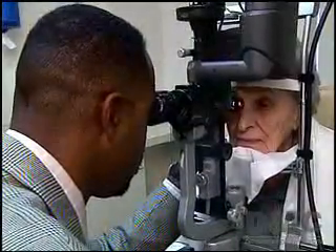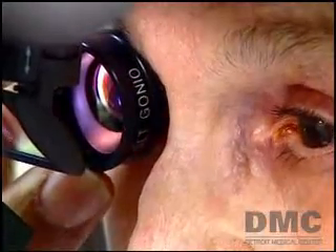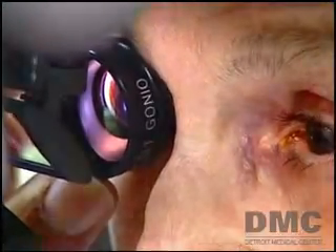The procedure is called selective laser trabeculoplasty, or SLT, and it has a number of advantages over the conventional use of topical eye drops.